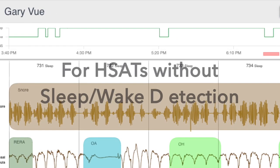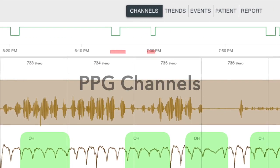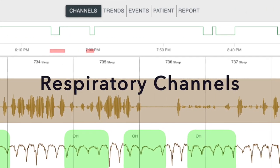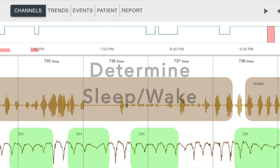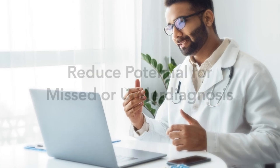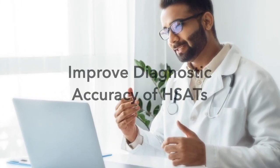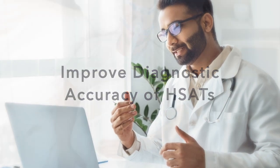For HSAT devices that do not include sleep-wake detection, EnzoSleep uses PPG and respiratory channels to determine sleep-wake of each epoch and calculate total sleep time, reducing the potential for missed or underdiagnosis and improving the diagnostic accuracy of HSATs.